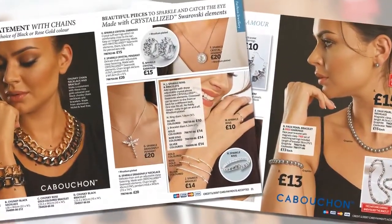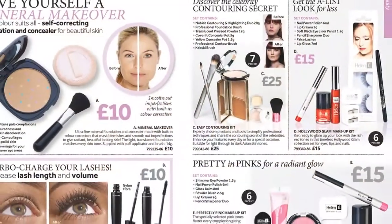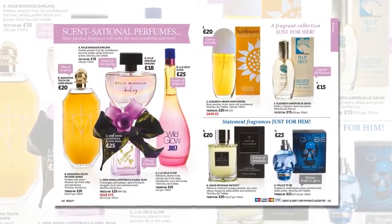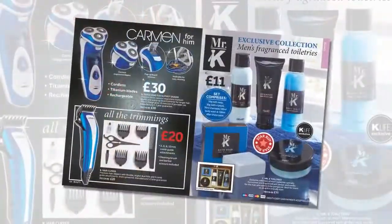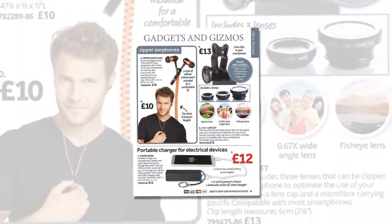For styling, hands-free hair drying from Carmen, a mineral makeover. Fragrances from Elizabeth Arden, Kylie, Madonna and J-Lo at prices to love. And for him, summer essentials, grooming, toiletries, travel gadgets and gizmos.